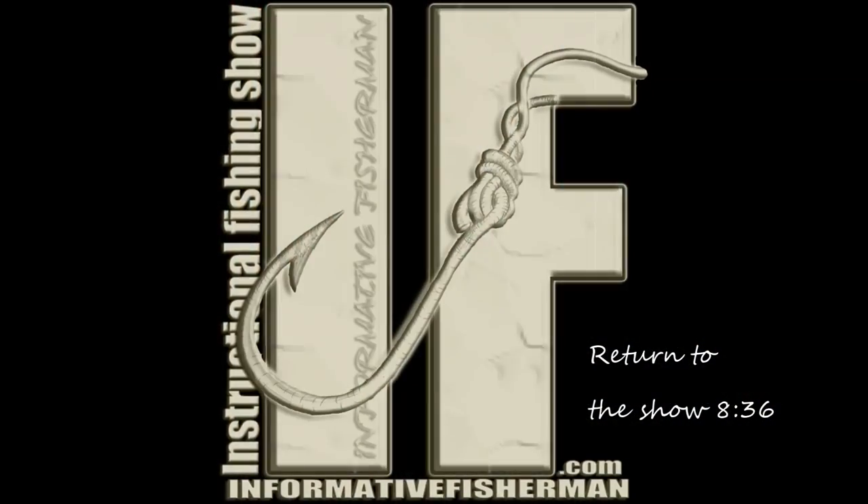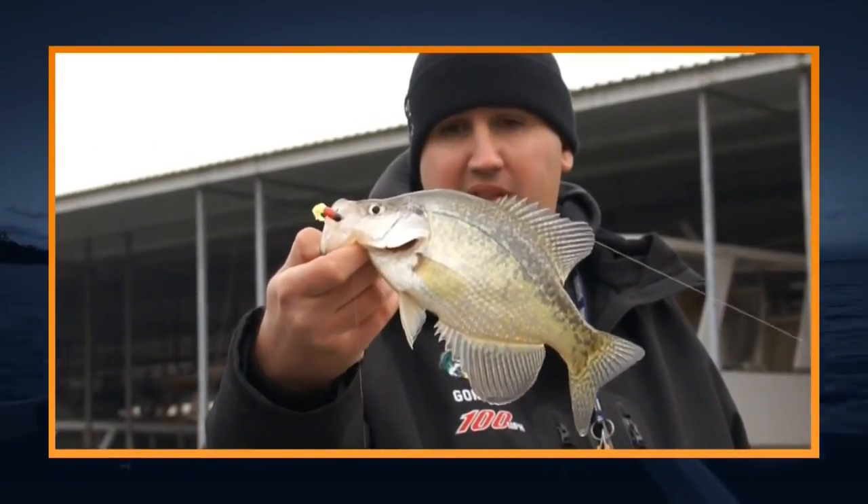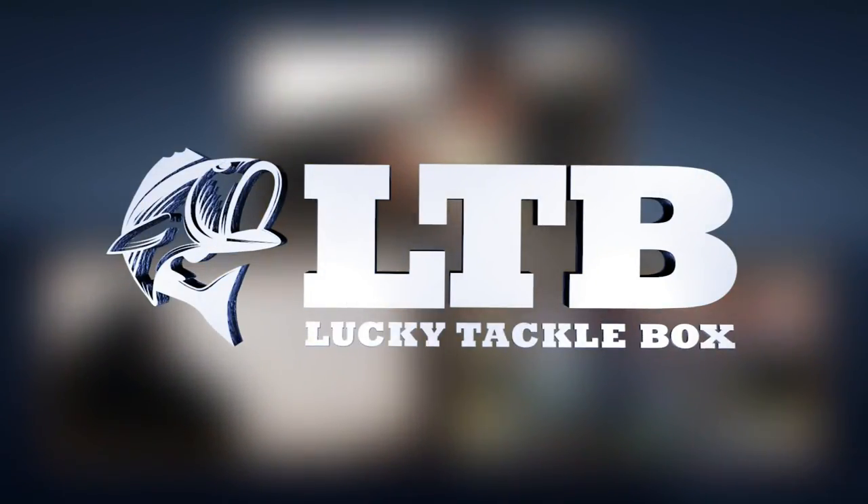Remember, we're talking about a schooling species. Sometimes you can look for a whole day and not find a school of crappie, but once you find that school you can generally sit on them and beat the heck out of them. Rarely do you see a guy posing with one or two crappies — usually you see a big stringer or nothing.